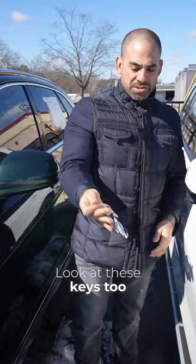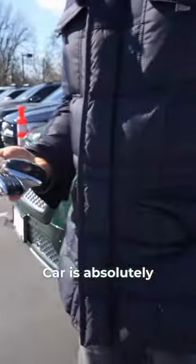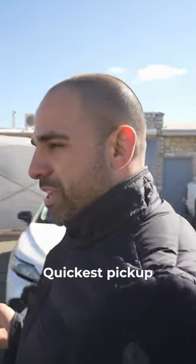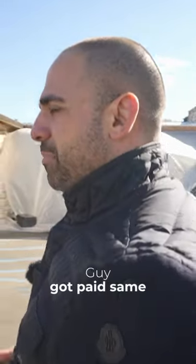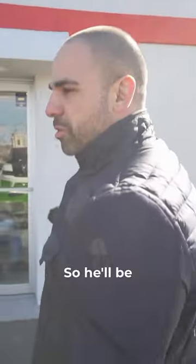I'm really happy about this car. Look at these keys — three sets of keys. Car is absolutely mint. Quickest pickup: picked it up same day, guy got paid same day. Super, super easy process for him, so he'll be back.